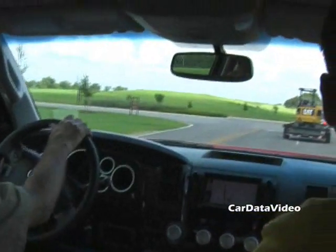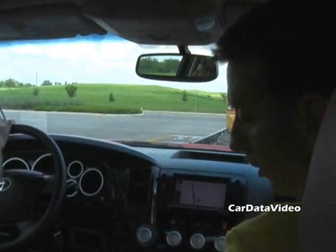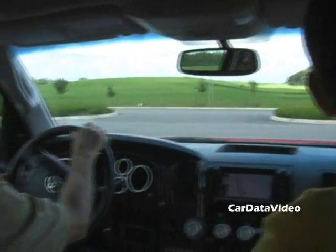So this 5.7 is rated at 381 horsepower and 401 foot-pounds of torque. This vehicle probably has 4.30 gears with the six-speed automatic — that is correct.